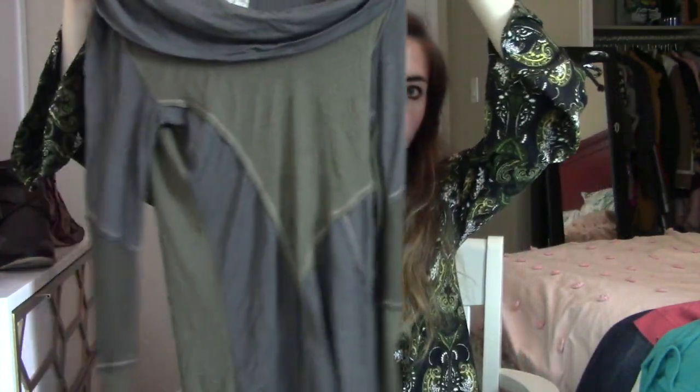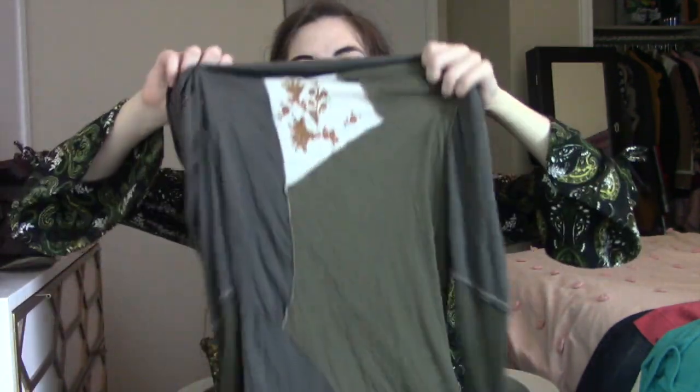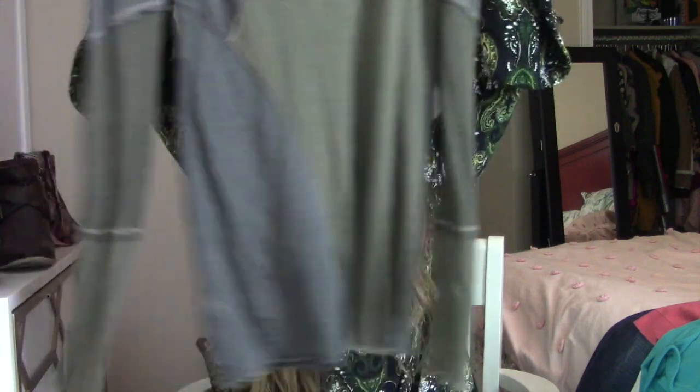Another Anthropologie brand — this is Anthropologie's Tiny. It's a size small and it's like this patchwork green shirt. I thought this was really cute: on the back it's got a little floral patch. We'll see how it does — it's long-sleeved, so it may sit for a little bit.